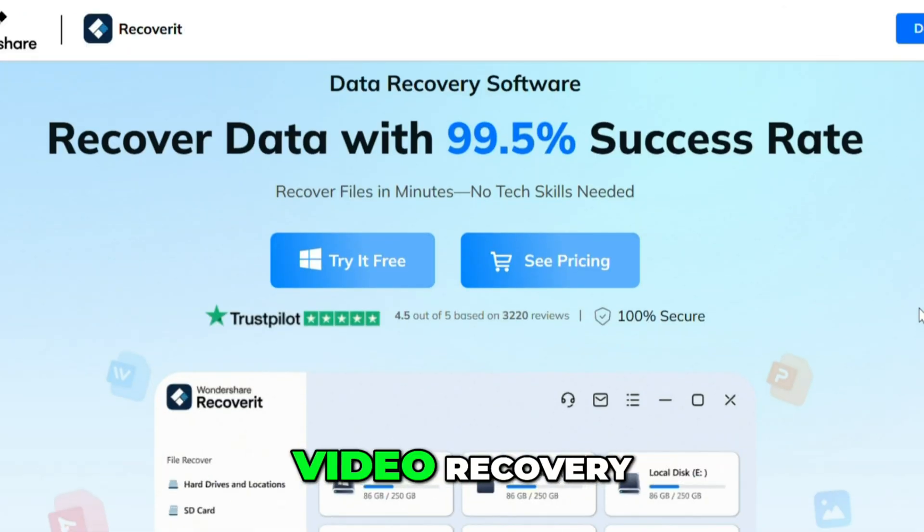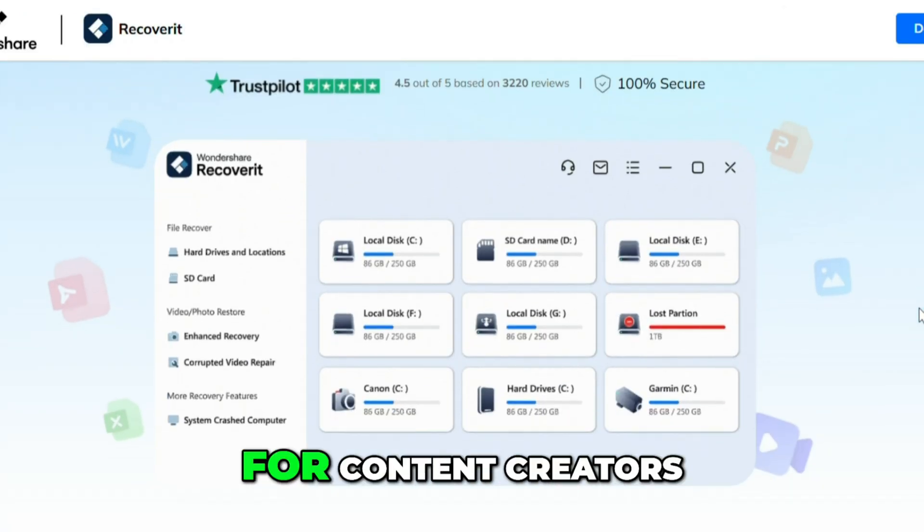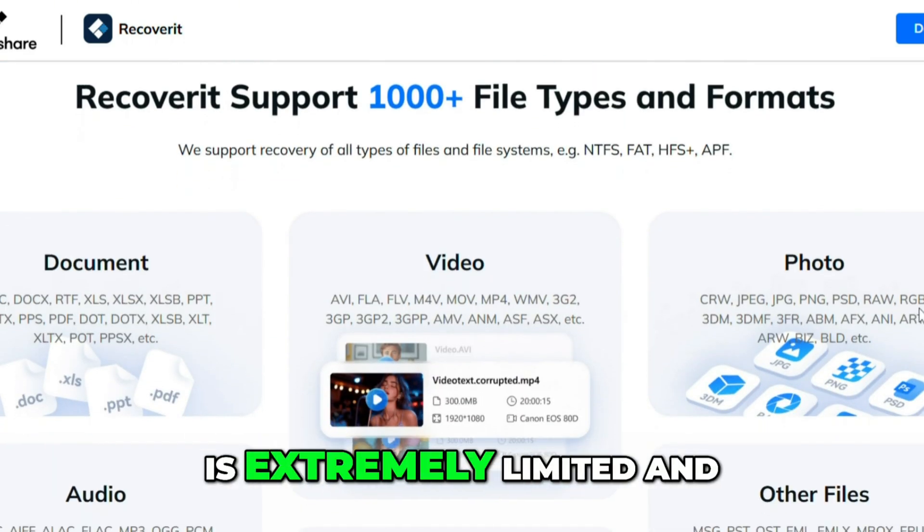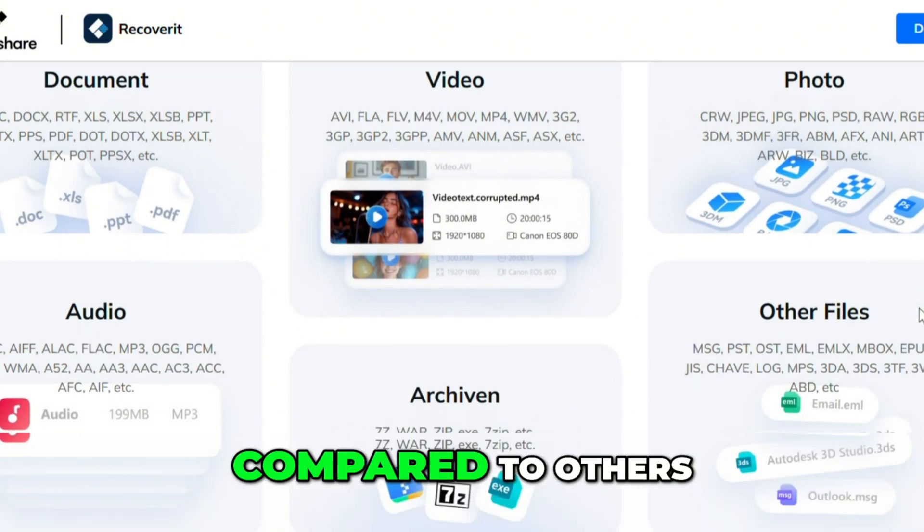Wondershare Recoverit focuses on video recovery, making it a favorite for content creators. It has advanced video repair tools, but the free version is extremely limited and scanning can be slower compared to others.